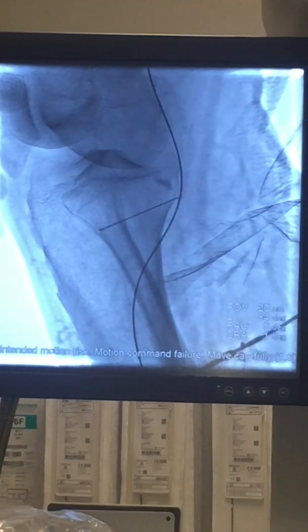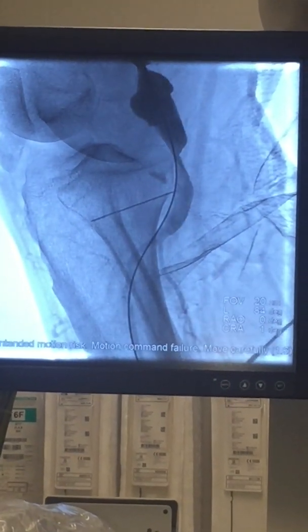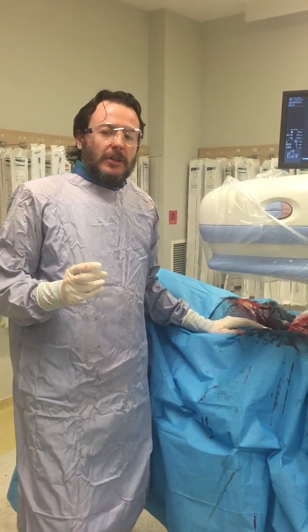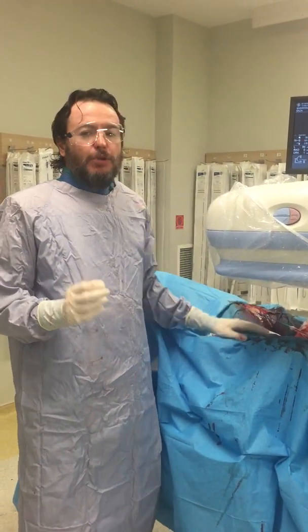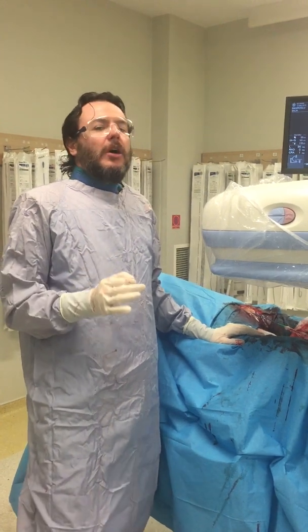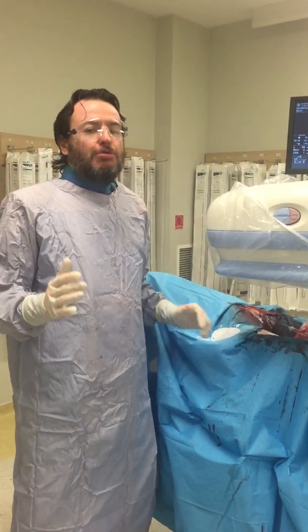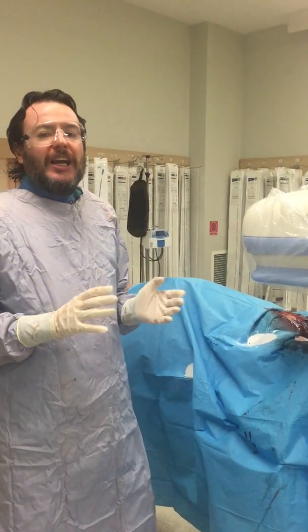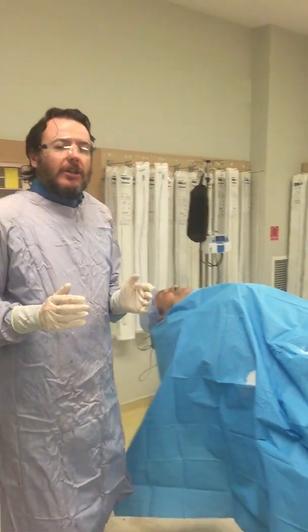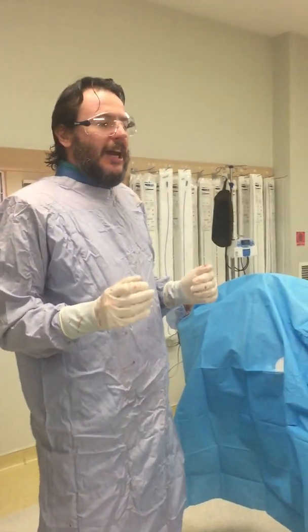We put a needle over the skin as a landmark to help us position the stent, because we cannot give contrast material during the stent deployment process. We have to change to a 9 French sheath. Our landmark is just this needle placed over the patient's skin so we don't lose our position. We are now changing from the sheath-less to the 9 French sheath, and then we will place the stent adjusted according to the landmark.